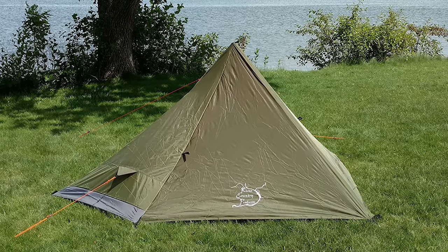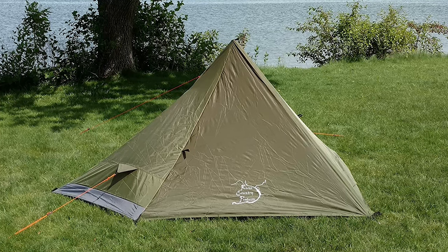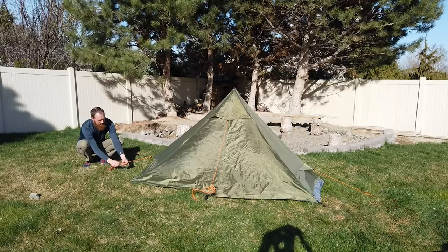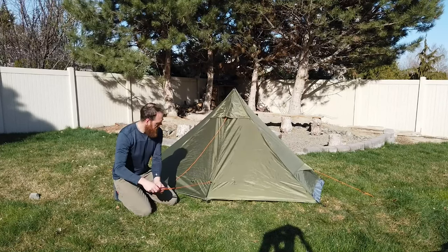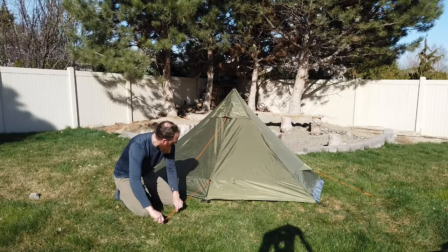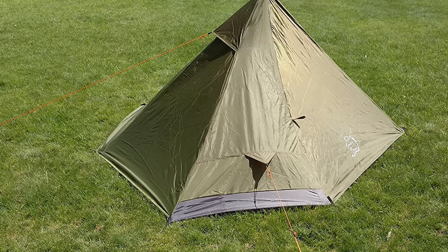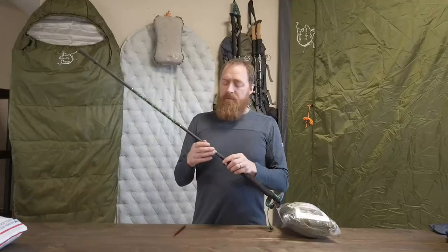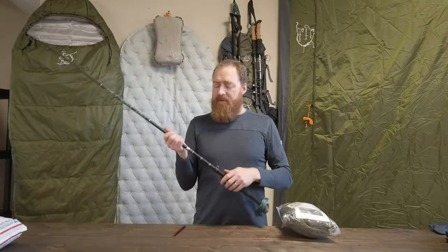It comes with a carry bag, nine ultralight aluminum stakes, and three guy lines. Trekking poles are not included, but there is a reinforced fabric loop at the peak so you can set it up under a tree using a rope or extra guy line tied to an overhanging branch. A rear roof vent lets you sleep with the vestibule open for ventilation or close the tent tight for protection from wind or cold.